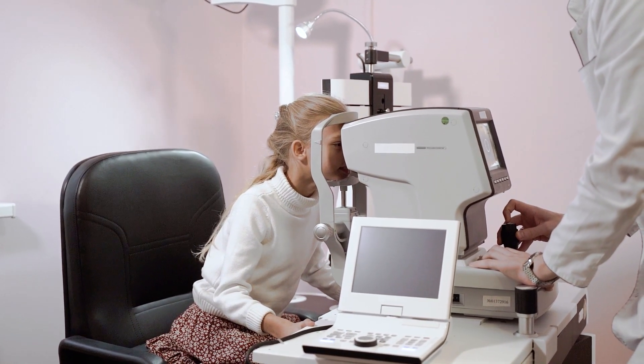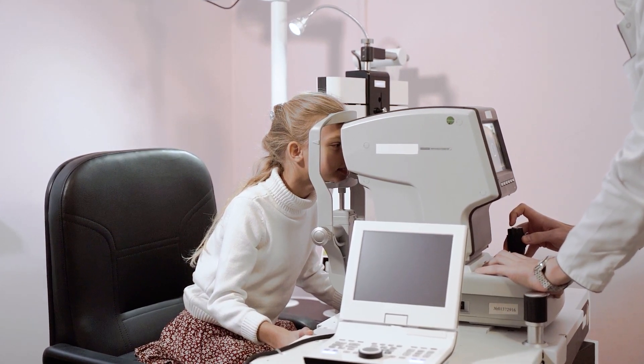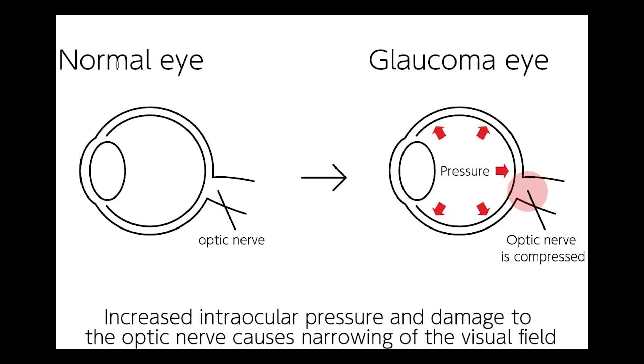The puff of air that you experience during the test is to assess the intraocular pressure — the pressure of the fluid inside your eyes. This will give a reading, and if it is more than 15 millimeters of mercury, it basically means there is a risk of glaucoma in the patient, and that is affecting their visual acuity.